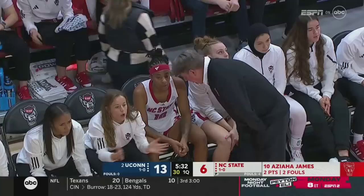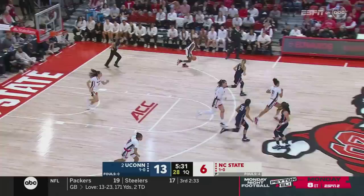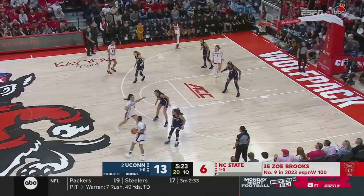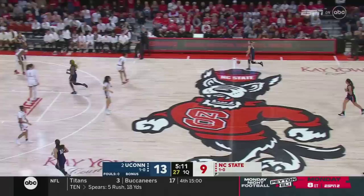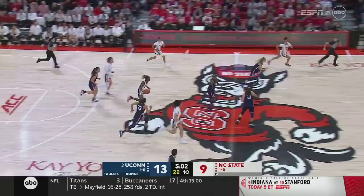Asiah James picks up her second personal, so Wes Moore has to check out James, and in comes Zoe Brooks — a freshman this town is very excited about. A number-nine overall recruit according to ESPN rankings, the number-four guard — she has a poise and a presence to her. Brooks dishes off to Hayes, who buries the three. Just a little bit of dribble penetration to get Hayes' defender to take another step toward the ball handler, and then delivered perfectly.